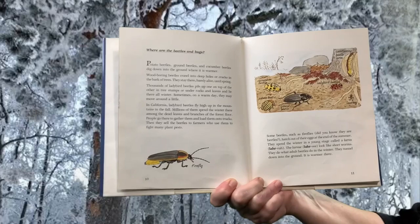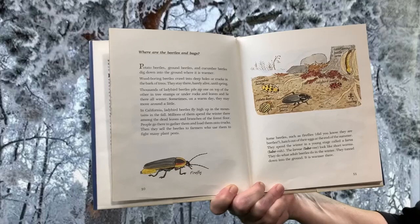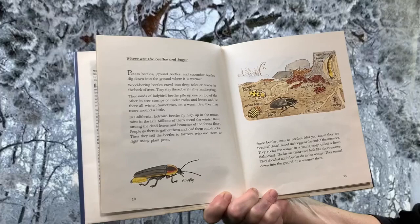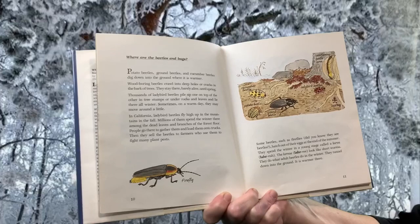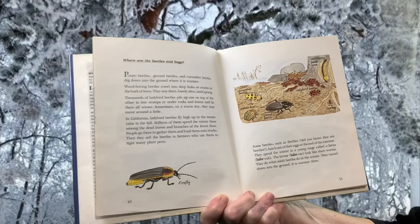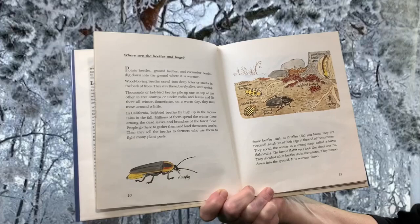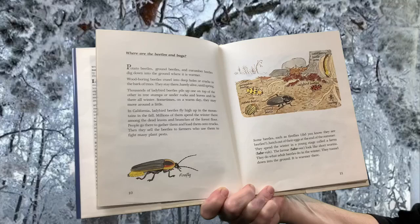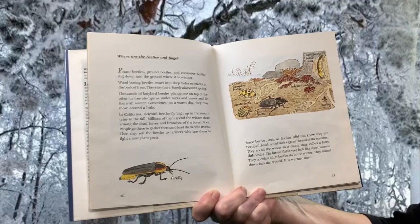Where are the beetles and bugs? Potato beetles, ground beetles, and cucumber beetles dig down into the ground where it is warmer. Wood-boring beetles crawl into deep holes or cracks in the bark of trees and stay there, barely alive, until spring. Thousands of ladybird beetles pile up on top of others in tree stumps or under rocks and leaves and lie there all winter. In California, ladybird beetles fly high up in the mountains in the fall. Millions of them spend the winter there among the dead leaves and branches of the forest floor. People go there to gather them and sell the beetles to farmers who use them to fight many plant pests.